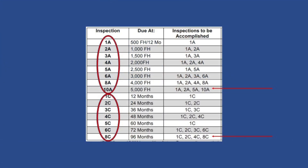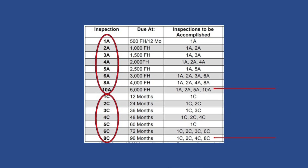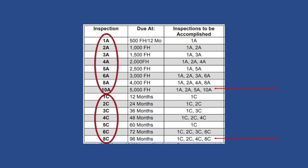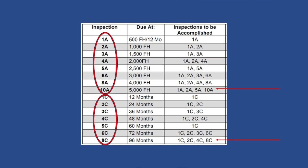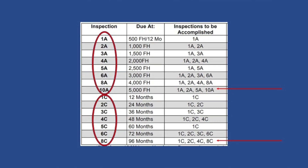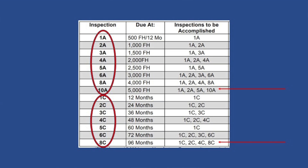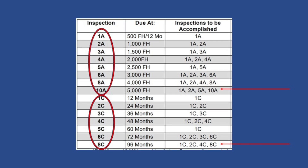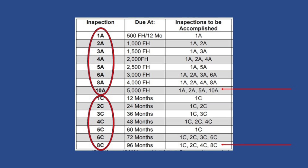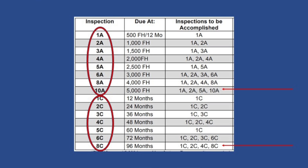Inspections are broken down into two categories: calendar and hourly. A checks are tied to flight hours and are generally visual inspections, lubrication, and operational checks, called out in 500-hour increments. Then you get into C checks that are calendar-related and include functional checks, structural inspections. The major C check is performed every eight years or 96 months. One common misconception is that each of these inspections is standalone — they're not. The 1C is accomplished every 12 months, the 2C every 24 months, at which time you also repeat the 1C, right up to the 8C. Cost for the first major inspection: around $500,000 for a long-range aircraft.